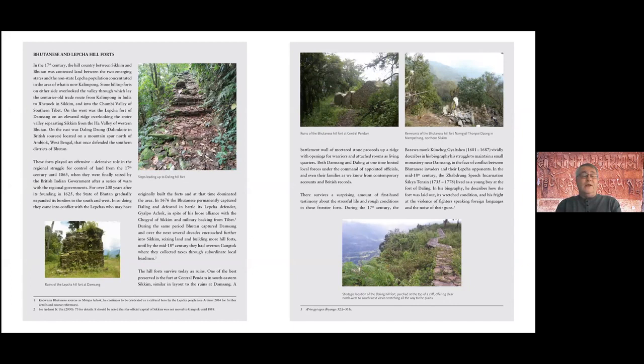These forts were very important in the history of this area from the 17th century up until the late 19th century, when all of this land was taken over by the British after 1865. Damsang and Daling are now outside Bhutan and outside Sikkim. Interestingly, some of these forts were built inside what is today Sikkim by Bhutanese who took over part of Sikkim during the 17th and 18th centuries.